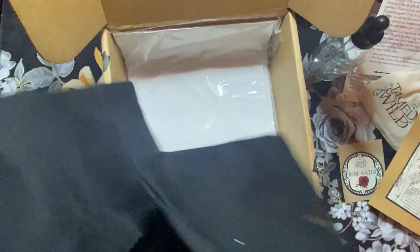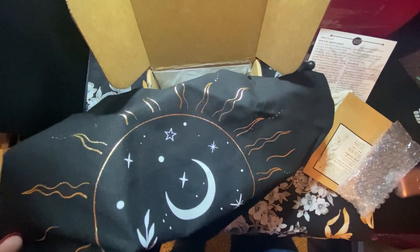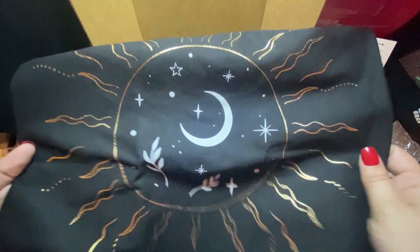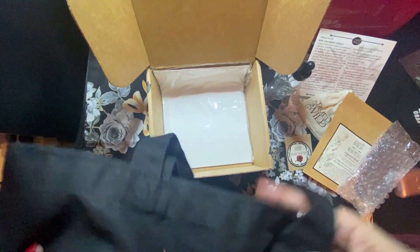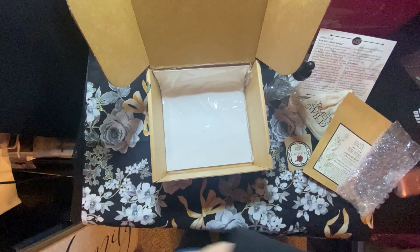And then this is actually a pretty good sized tote bag too. It's got a sunshine with the moon and some plants. So that's a good sized tote bag that it came with. I'm not sure what I would use it for, but it's super cute.